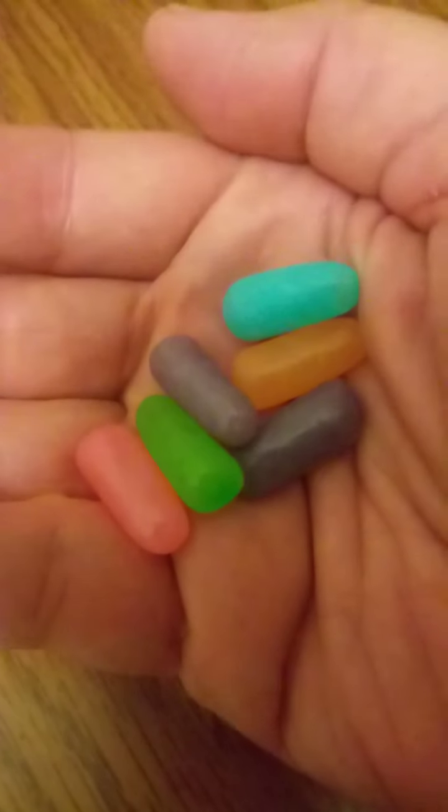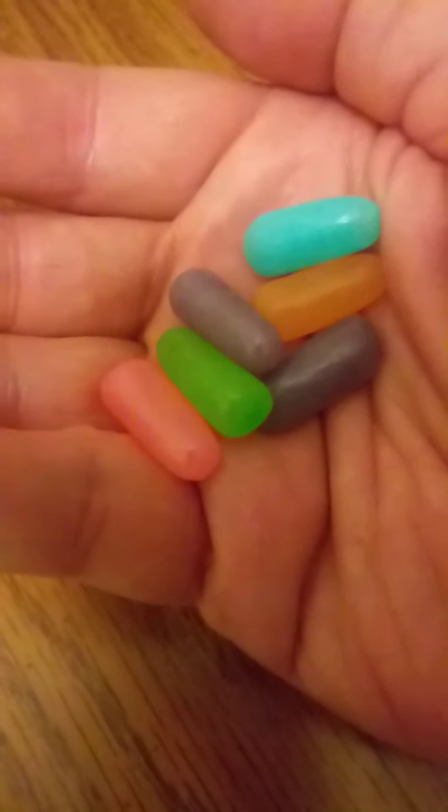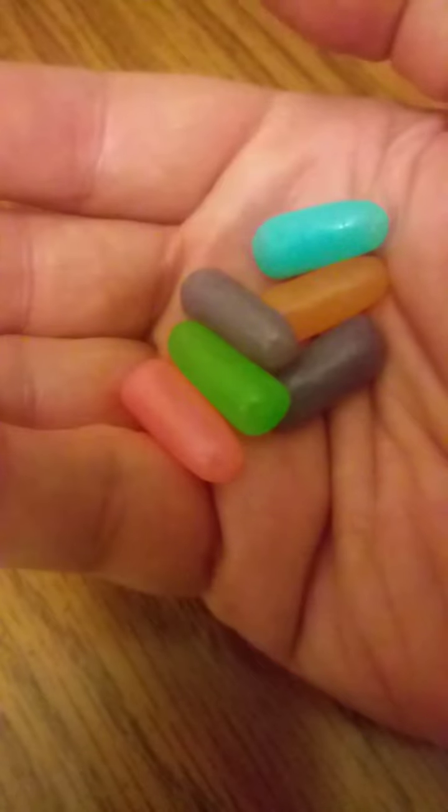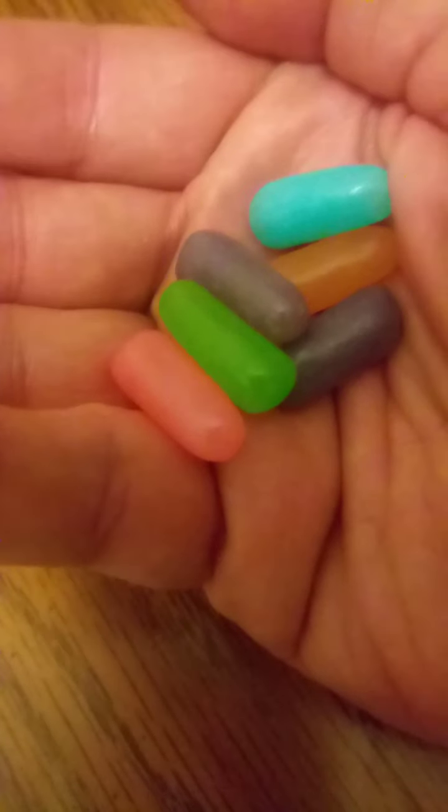That's what the Mike and Ike's look like. Kids would like it — they look like Easter colors. They're about an inch long. I don't know what they taste like yet, but these are definitely soft and chewy, like a jelly bean or Swedish fish.